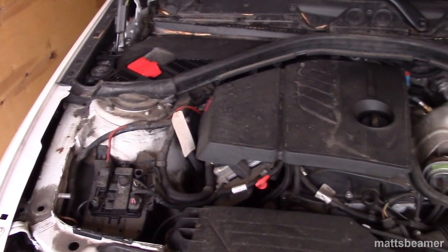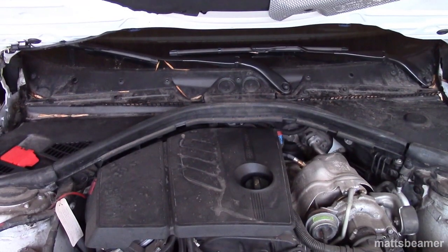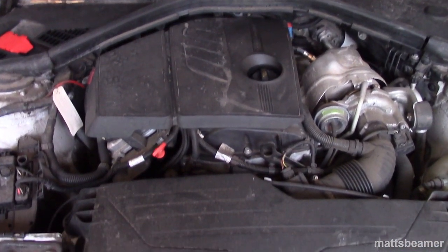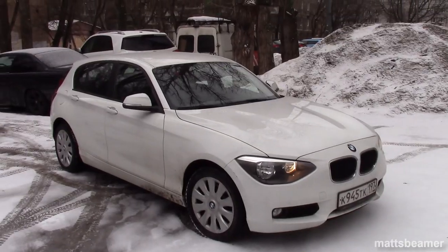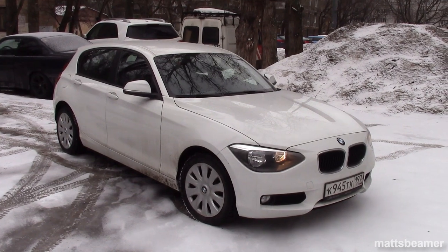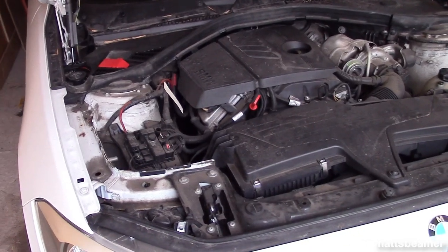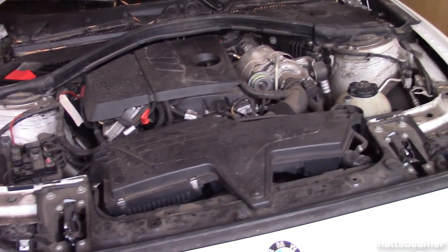Hello guys and welcome to Matt's Beamer. Unfortunately, something is wrong with my BMW and I thought I'd keep you up to date in case any of you have the same issue. As you may know, I own a F20 1 Series 116i, which is a 2012 model, so that means it has the N13 engine. My one has 23,000 miles on the clock.